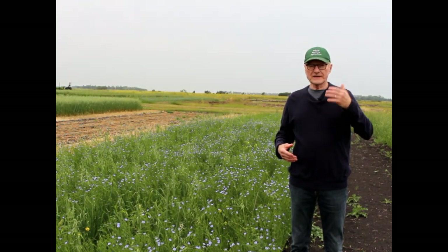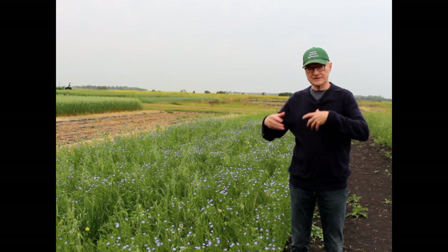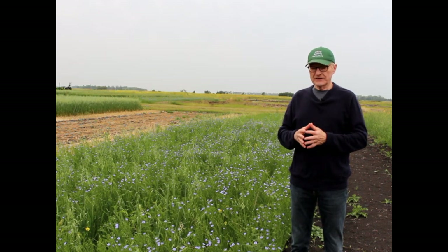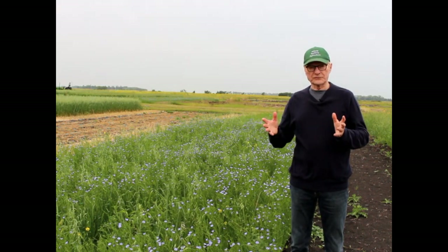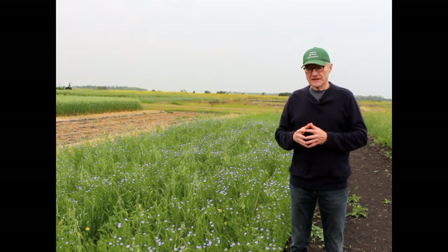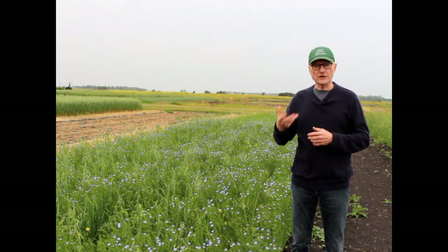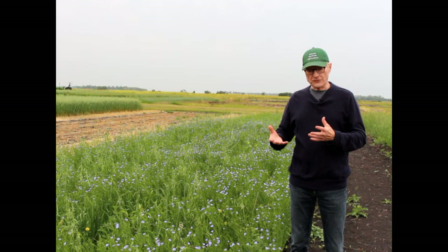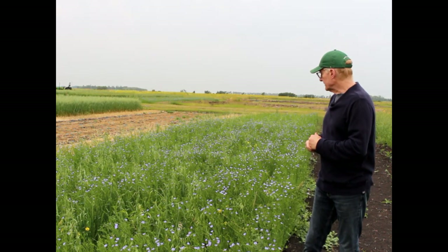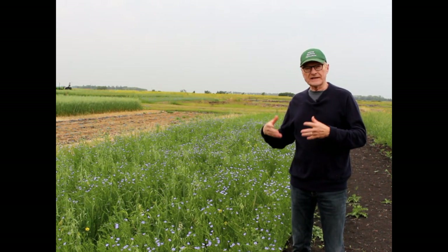The rotation with alfalfa and compost, managed organically, has been a real winning rotation. Even in a dry year like this, where we had to do pre-seeding tillage to control weeds, we got a good stand. We have good crops, and that's due to the soil health.